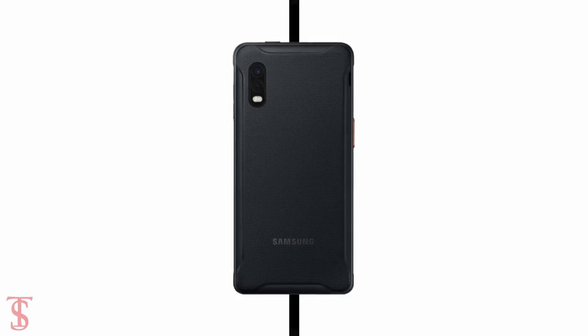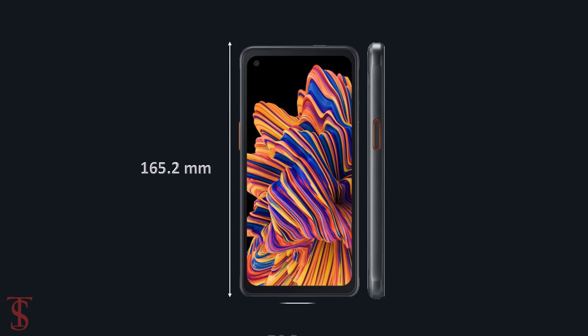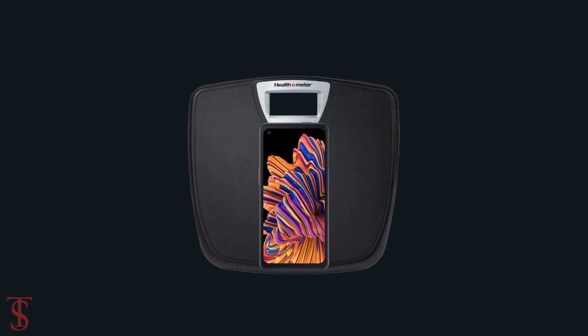The physical dimensions of the smartphone measure 165.2 x 76.5 x 9.94 millimeters and it weighs around 217 grams.